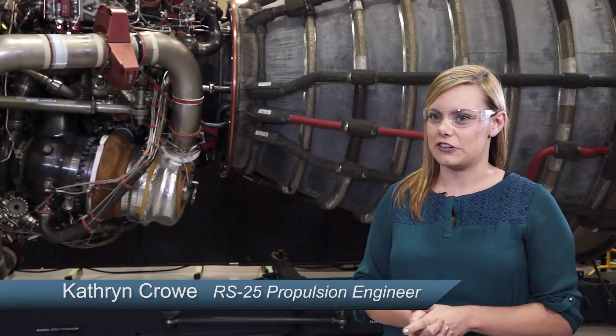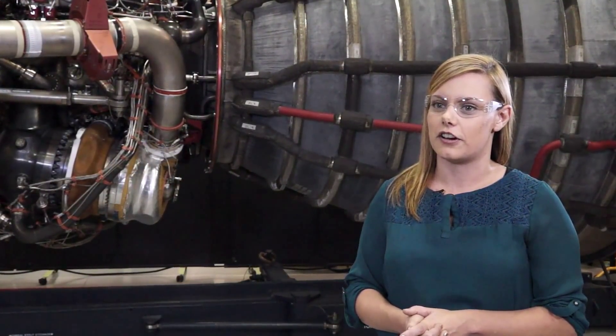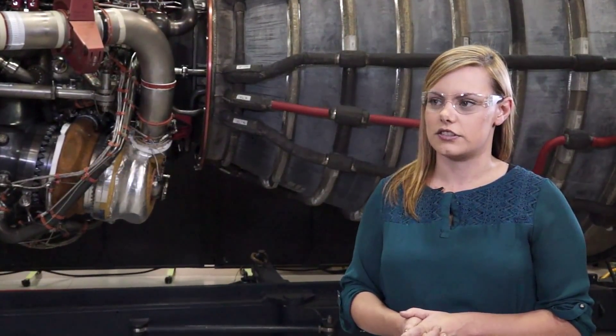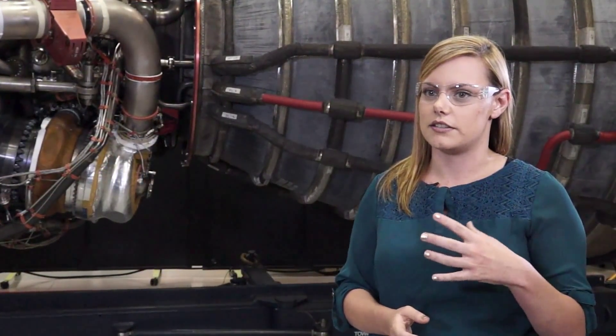I would 100% agree that it is the most complicated rocket engine out there on the market, but that's because it's the Ferrari of rocket engines. It was designed to be highly efficient, and when you're looking at designing a rocket engine, there are several different ways you can optimize it. You can optimize it through increasing its thrust, increasing the weight-to-thrust ratio, or increasing its overall efficiency and how it consumes your propellants.